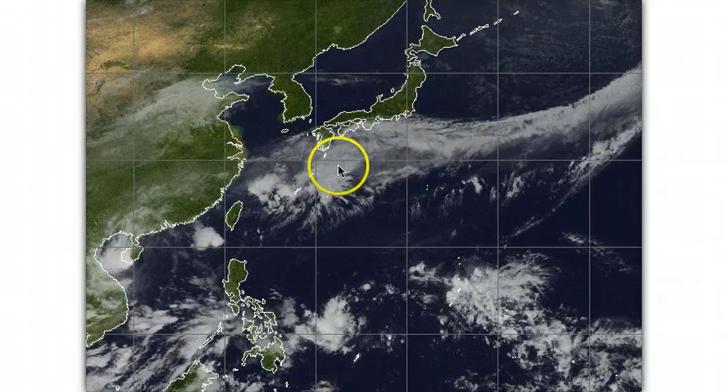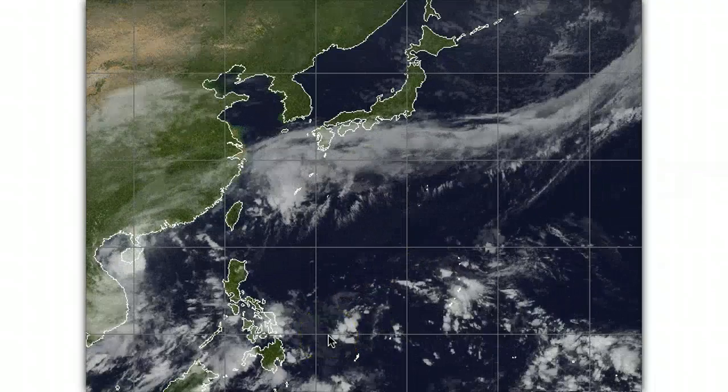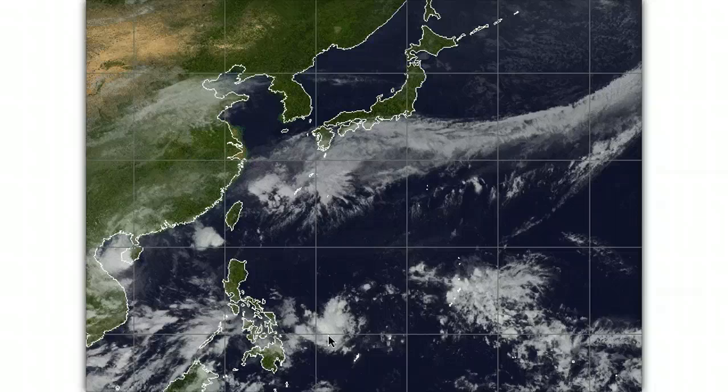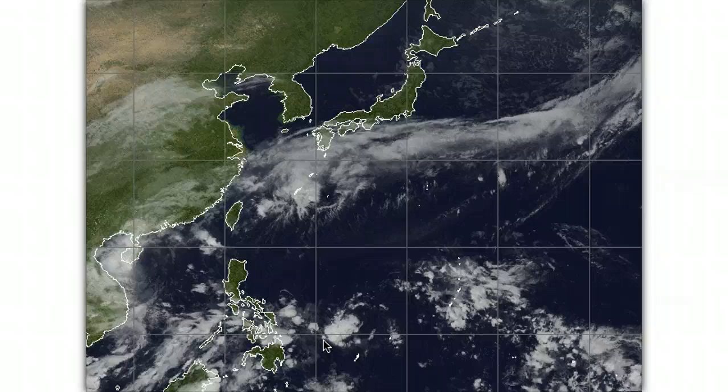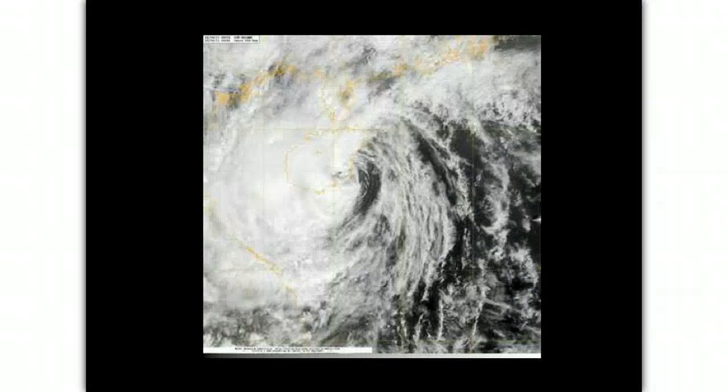That developing low looks like it's going to bring some heavy precipitation across Kyushu, Shikoku, and Honshu by later tonight and into tomorrow. We also have Invest 90 Whiskey to watch, just north of Palau. But first, tropical storm Nauge is currently packing winds of about 40 knots gusting up to 50 knots, with a central pressure of 994 hPa measured on a Dvorak system, also compared with observations over Hanai.